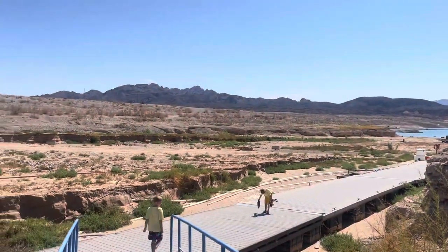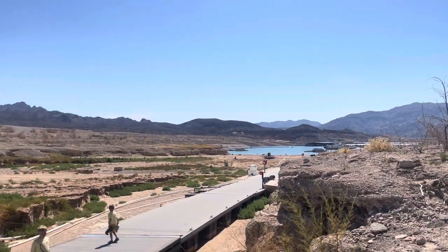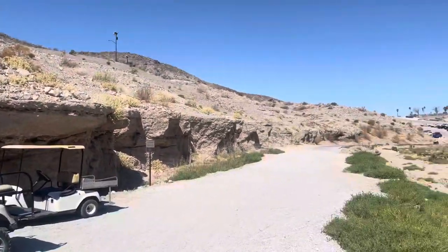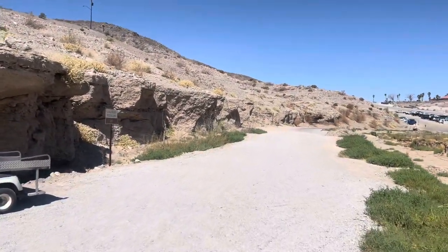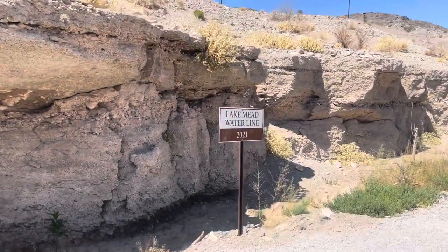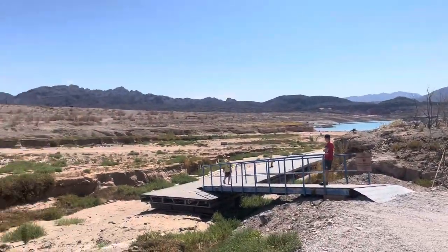Okay guys, we're down here at Colville Bay Marina, Lake Mead. You can see the water down there. I'll show you guys how far it's dropped just in the last year — here's the marker from just last year here at Lake Mead. This is 2021. You can see how far down it is.